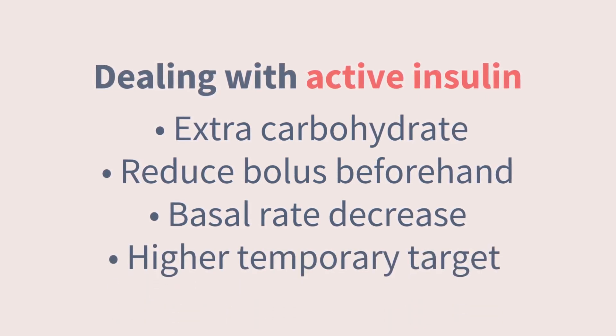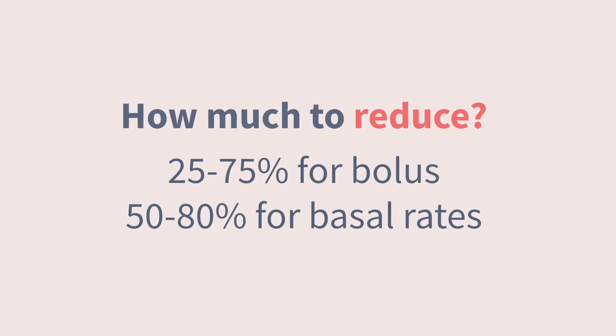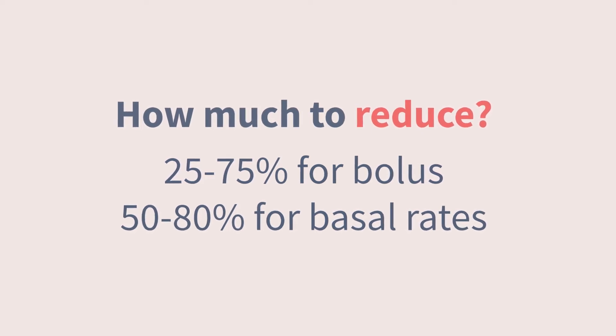For newer hybrid closed loop systems, you can set a temporarily higher target glucose. For best results, try to make those changes about an hour and a half before activity — if you disconnect the pump or suspend insulin or set that higher target right at the start, that's often too late, because the full-strength basal from the last couple of hours is still working. You might be wondering: how much should we reduce insulin? The expert guidelines tell us we can try reducing by anywhere from 25% to 75% for mealtime doses before activity, and about 50% to 80% for pump basal rates. The reason these recommendations are so broad is that everyone's T1D is different, and there are a handful of variables that will determine the best starting point for you or your child. Even after factoring these in, there's still always going to be some trial and error.